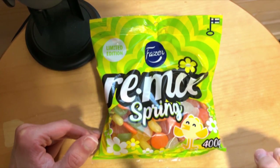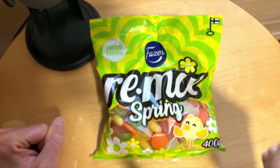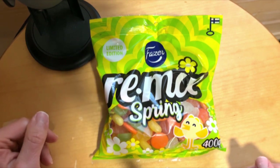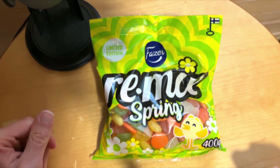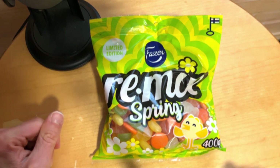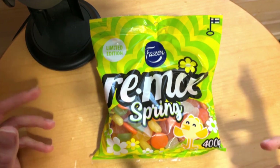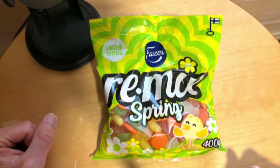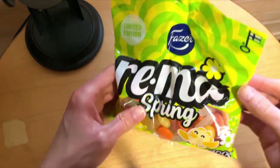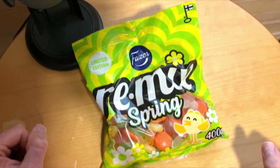Spring is here, and Easter as well, or almost. So why don't we look at these Easter products? Today we have the first one — this limited edition of Fudzer Remix candy bags. We have the spring edition, and as you can see, it's quite spring and Easter branded, with matching colors as well.